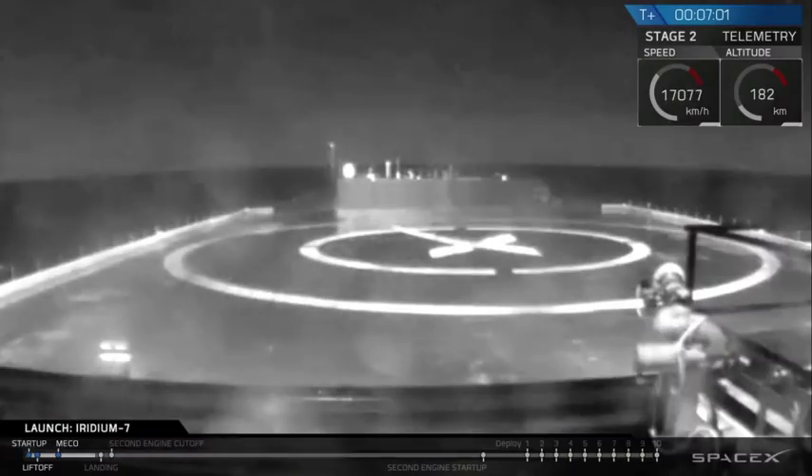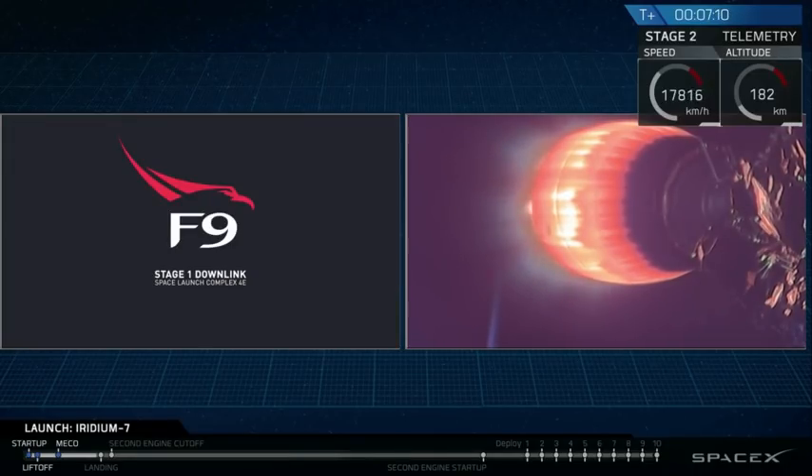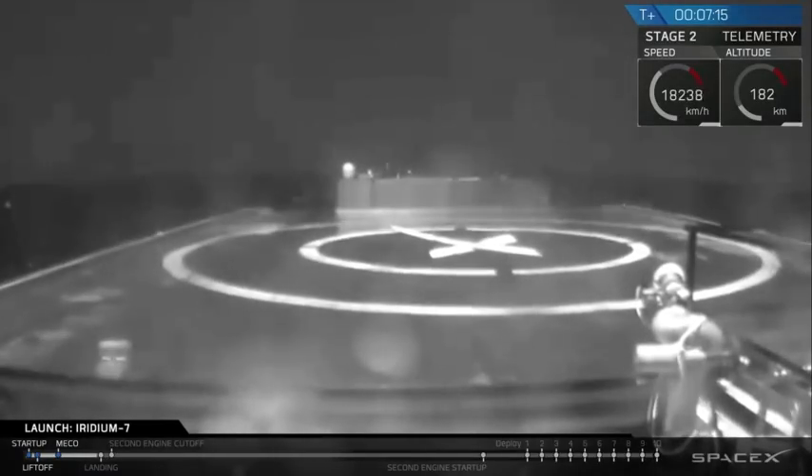Stage 1 landing burn startup. Landing burn on the ship. Waiting for the downlink from the drone ship or from the Falcon 9.